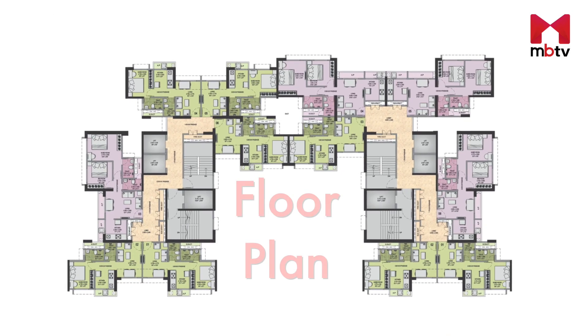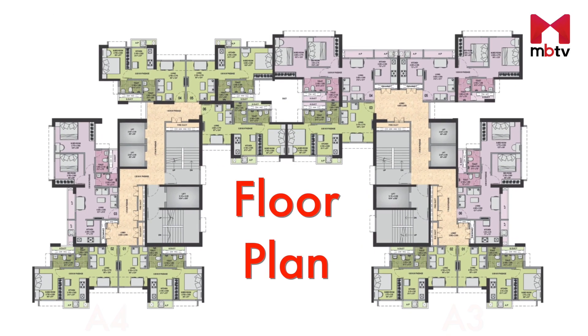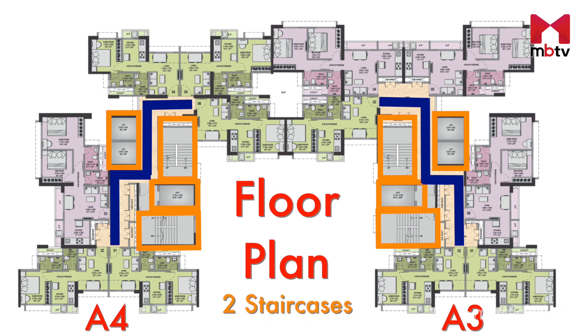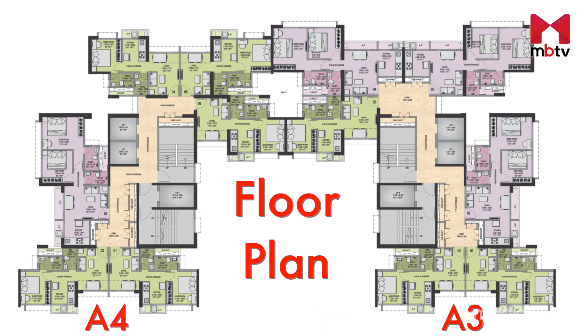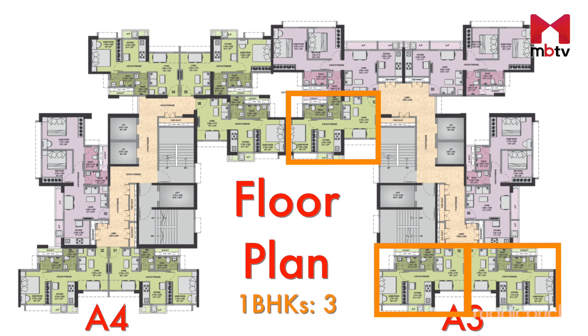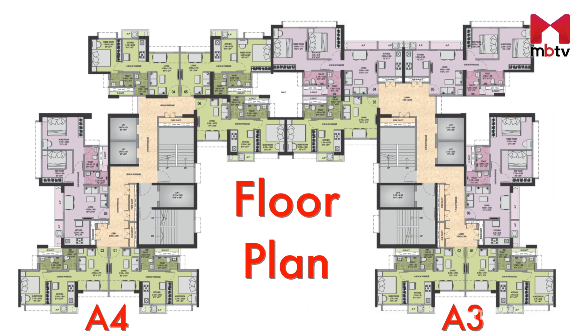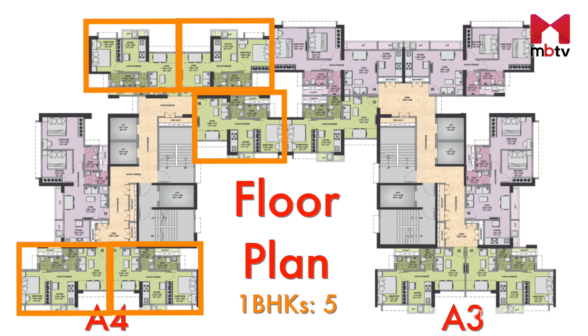Now let's zoom into the floor plan of Phase 4 of Rumah Bali. In the two towers of Phase 4, there is provision for three lifts and two staircases and a wide passage connecting the apartments. Each floor of Tower A3 will have three 1 BHKs and three 2 BHKs, while each floor of Tower A4 will have five 1 BHKs and one 2 BHK.